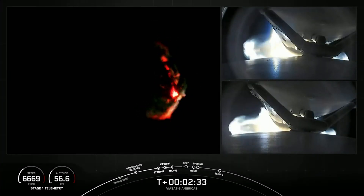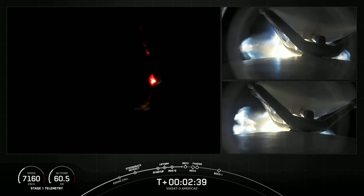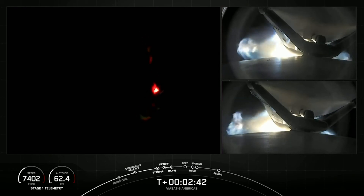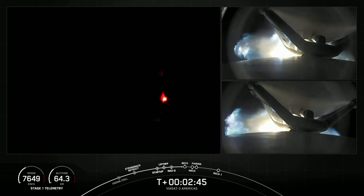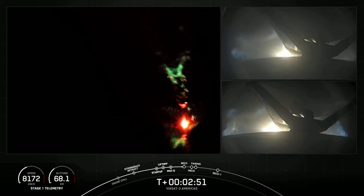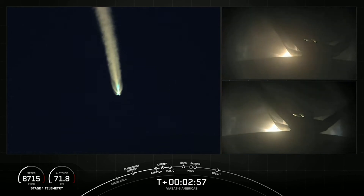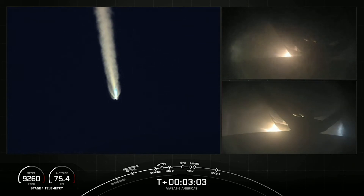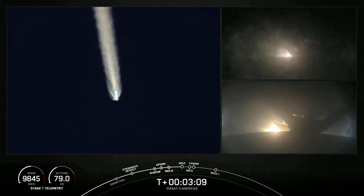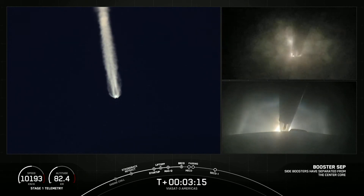As a reminder, we are not landing our side boosters or center core today due to performance needed on today's mission. You can see on your right-hand screen a view of the separation mechanisms from the center core to the side boosters. BECO, or booster engine cutoff, is coming up here in a few seconds. MVAC engine chill has started. Booster engine cutoff. Side boosters separation confirmed.